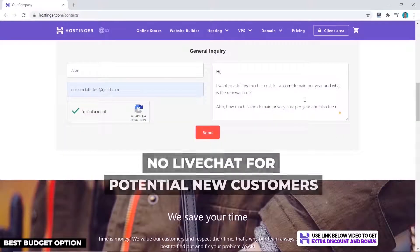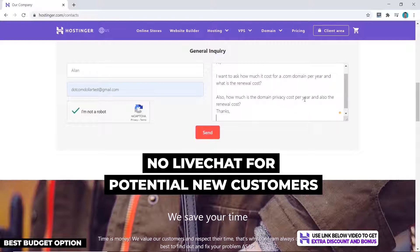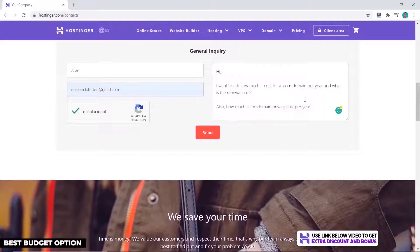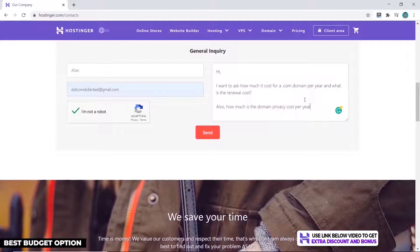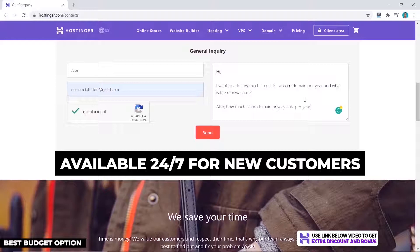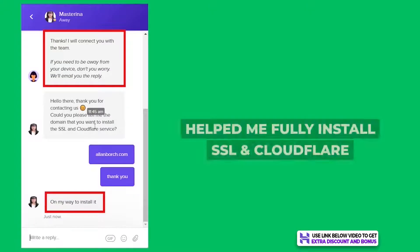Hostinger provides customer support through email and live chat, but just be aware their live chat is not 24/7 for new customers looking to ask sales questions, so you may have to email them instead. I was a bit disappointed about this, but I understand they may need to cut costs somewhere to provide such cheap hosting plans. At least their support team is available 24/7 for existing customers, which I believe is the most important thing.